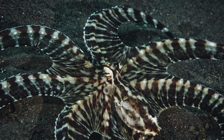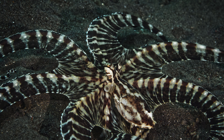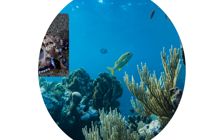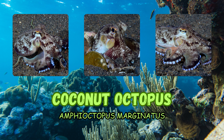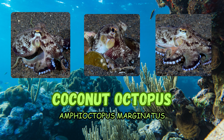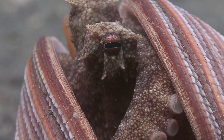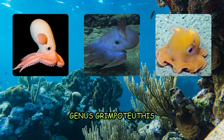The mimic octopus, also known as Thaumoctopus mimicus, is found in the Indo-Pacific and is known for its ability to mimic the appearance and behavior of other marine animals. The coconut octopus, also known as Amphioctopus marginatus, is found in the western Pacific Ocean and is known for using coconut shells and other objects for protection.